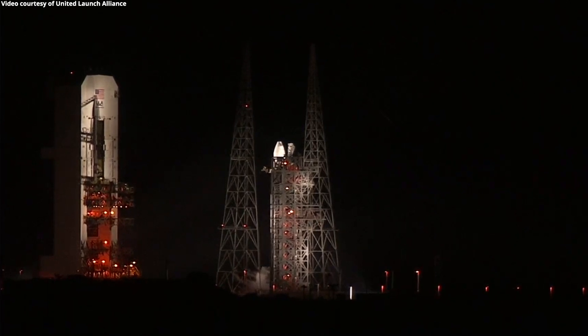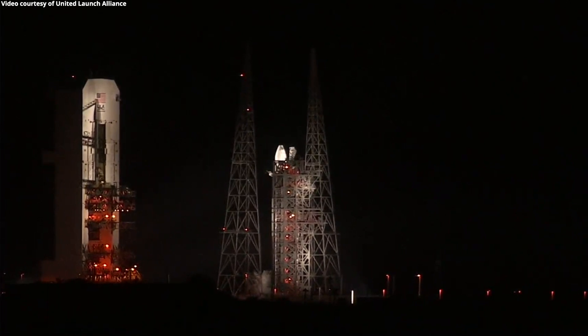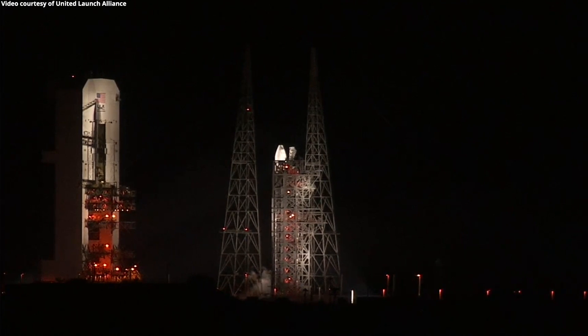T-minus 30. Status check. Go Delta. Code WGS-10. T-minus 23. SRM-TVC blowdown. T-minus 15. Row for ignition.